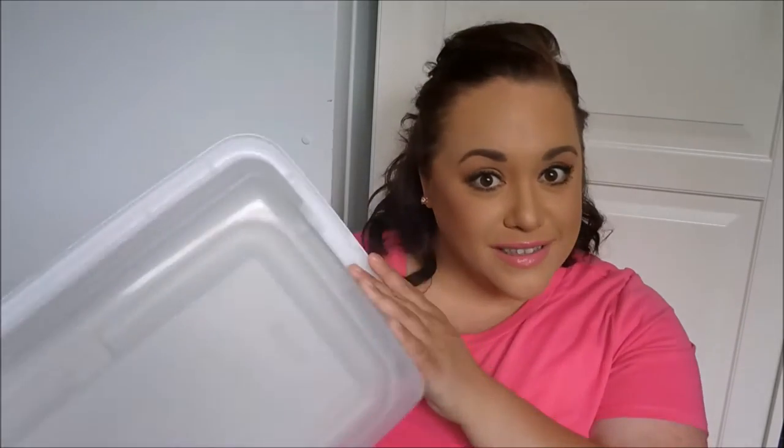We have a problem with earwigs or pincher bugs and I want to store my covers inside my house, but I don't want to bring earwigs in with the covers. So if they're in this container, the earwigs will stay in here, hopefully die, and won't be a problem getting into my house.